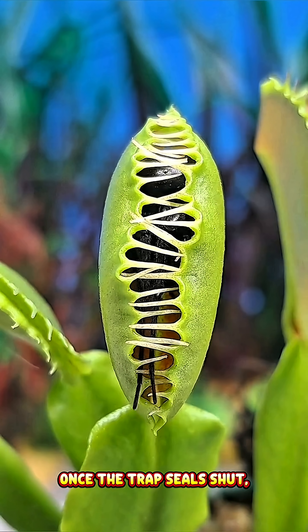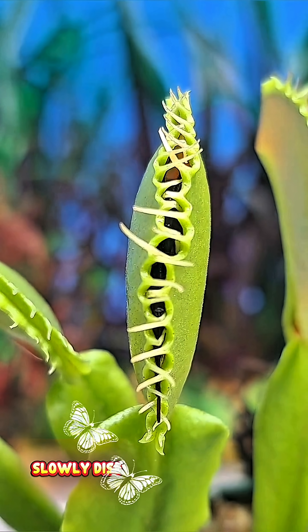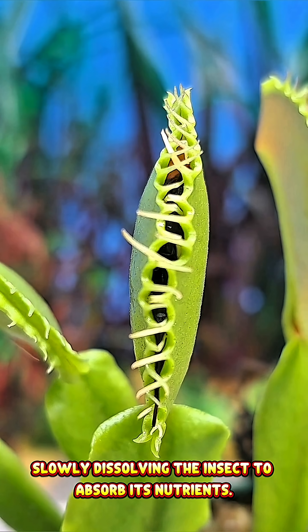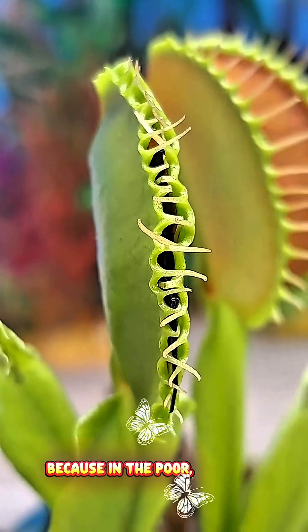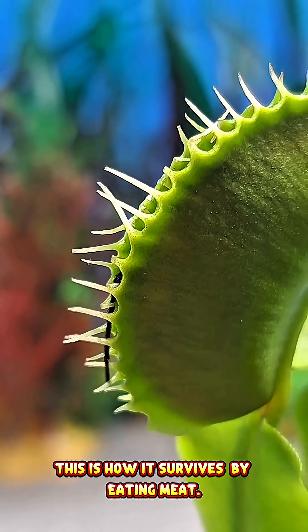Once the trap seals shut, the Venus flytrap releases special digestive enzymes, slowly dissolving the insect to absorb its nutrients. Because in the poor swampy soils where it lives, this is how it survives — by eating meat.